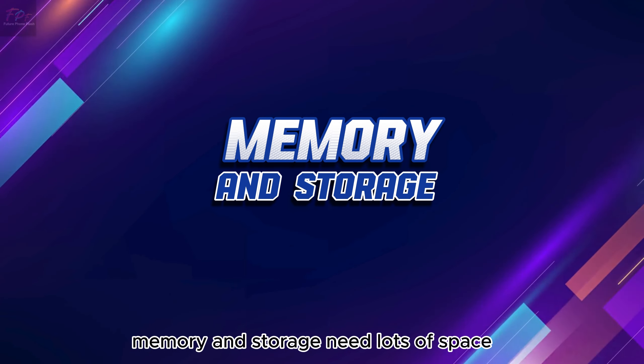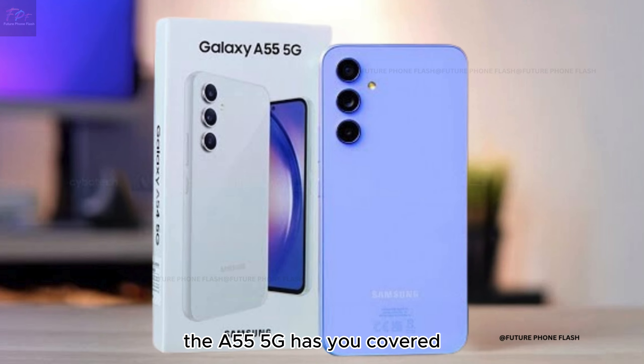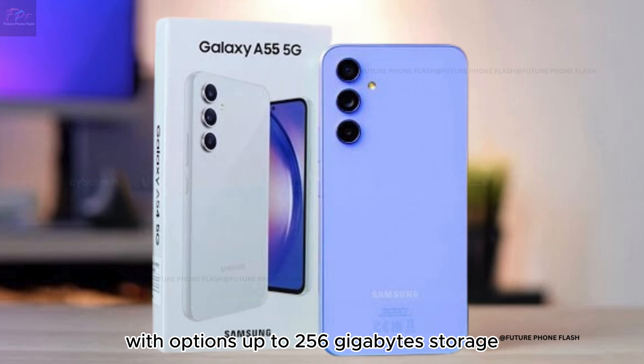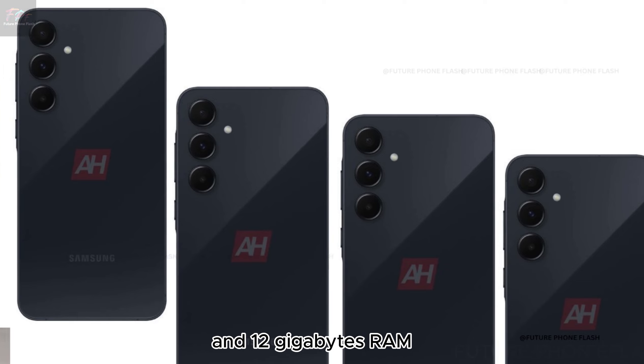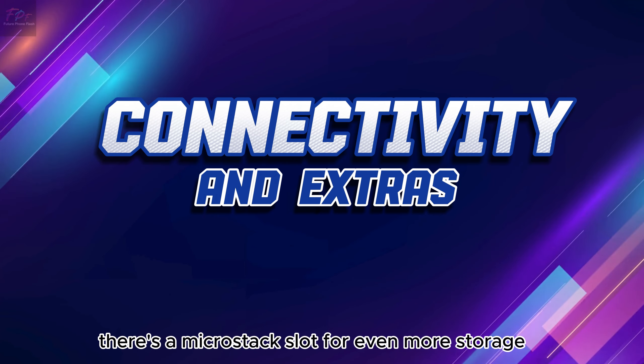Memory and storage. Need lots of space? The A55 5G has you covered with options up to 256GB storage and 12GB RAM. And if that's not enough, there's a microSD slot for even more storage.